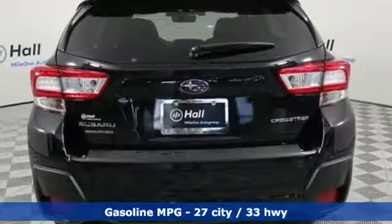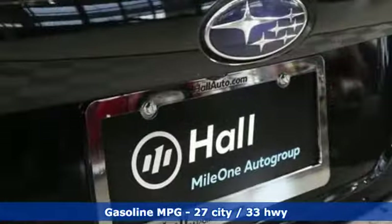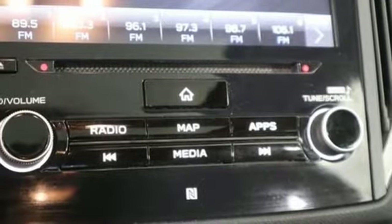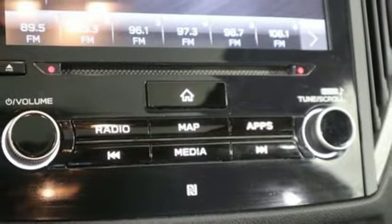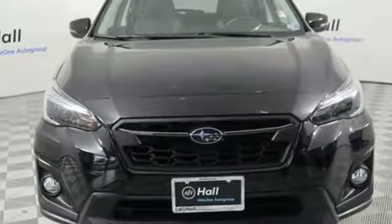H4 engine, front heated leather bucket seats, streaming audio, auto dimming rear view mirror, air conditioning, doors and push button start proximity key, external memory control, power sliding and tilting sunroof, wireless phone connectivity and power heated mirrors.